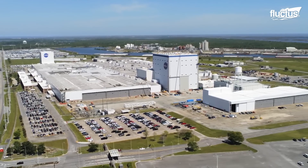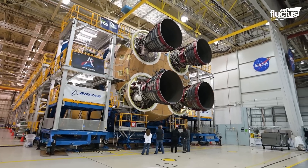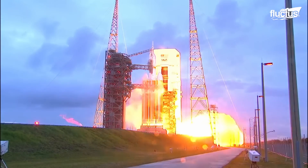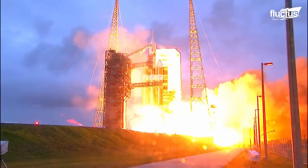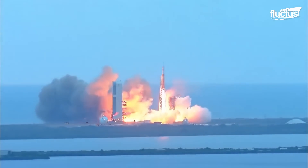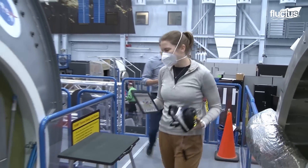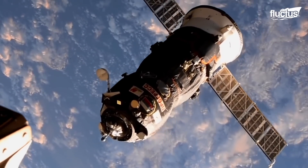Currently, the MAF is involved in the Artemis missions, manufacturing the core stages for SLS rockets and the Orion spacecraft. This new program aims to restore human presence on the Moon for the first time since the Apollo 17 lunar mission in 1972.